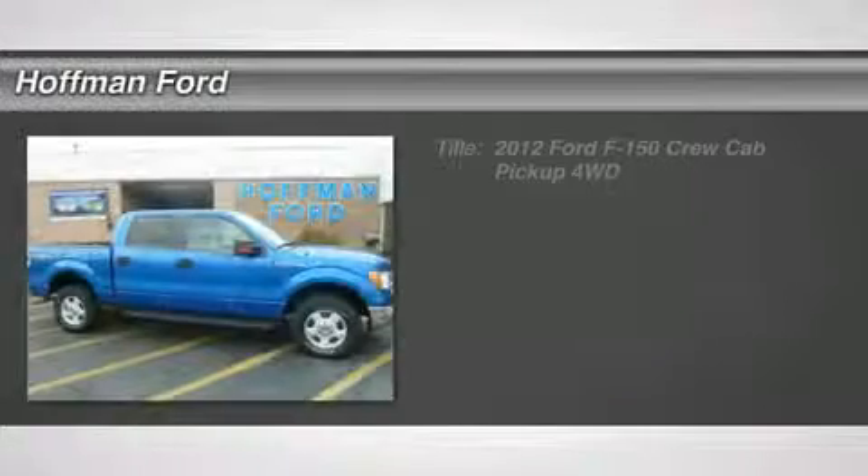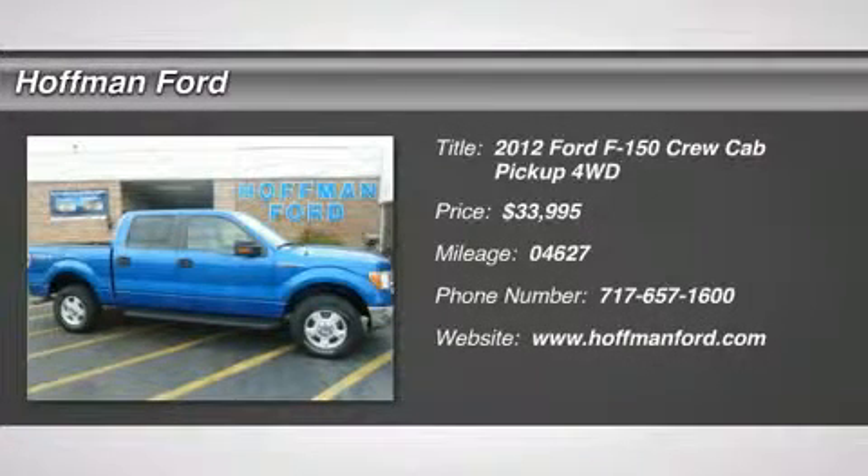$1,800 below NADA Retail. Great miles — 4,627.